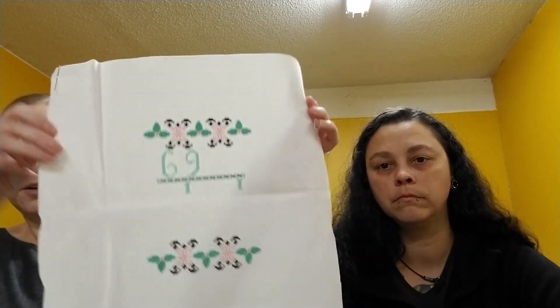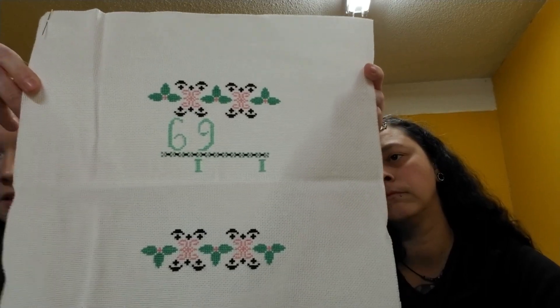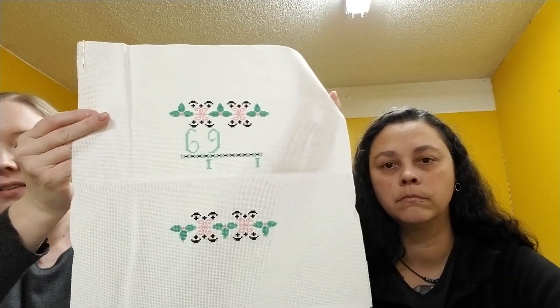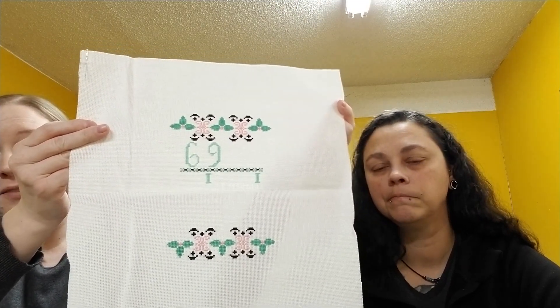I'm working on three different things besides the two finishes. I'm working on the Stiatch Along — the most recent part came out last night and I haven't started on that yet. Here it is through part four. I was going for a Breakfast at Tiffany's sort of theme — it's a little more green than I was hoping for but I still think it looks really cool. I still have no clue what it's going to be, but that's the whole fun of it.